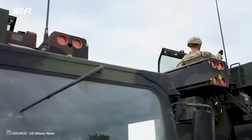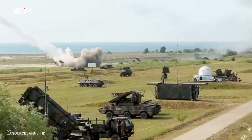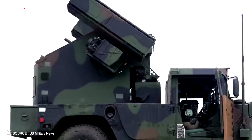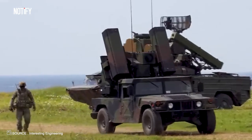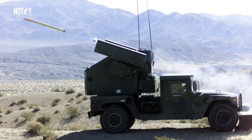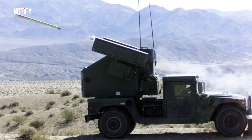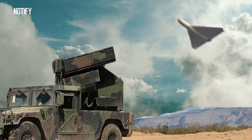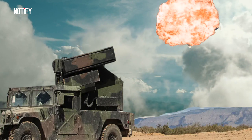Ever thought about supercharging an Avenger? Well, the US did — by teaming it up with the Patriot missile system, its prowess reaches another level. But even flying solo, the Avenger is no slouch. Case in point: Ukraine, where our metallic hero sent a Russian Shahed-136 drone packing before it could mess with crucial infrastructure.